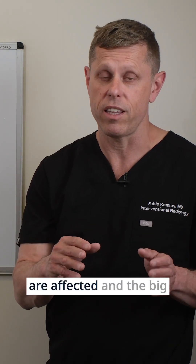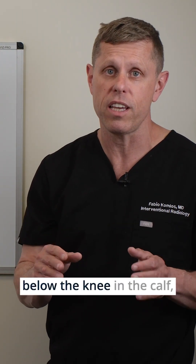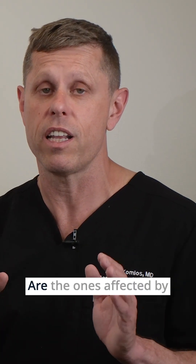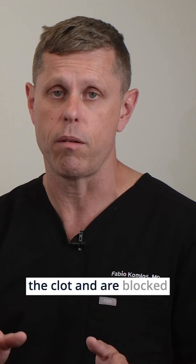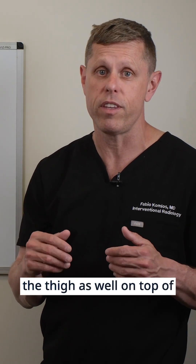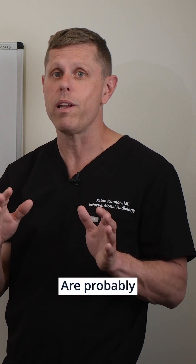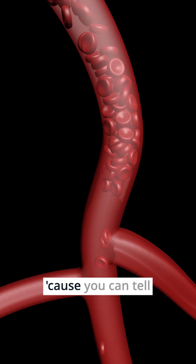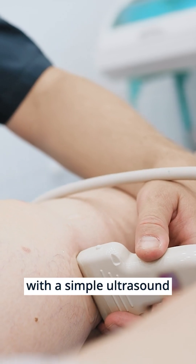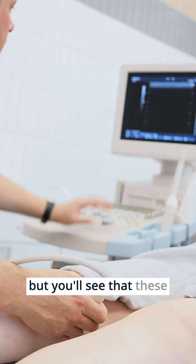Where does the swelling occur and why is that important? Most patients only have pain because only the small veins are affected and the large veins are not. If you develop swelling just below the knee in the calf, that means the femoral vein and the popliteal vein are affected and blocked. If you develop swelling in the thigh as well, that means the larger iliac veins are probably affected too. This tells us how extensive the clot is. It can be diagnosed with a simple ultrasound done in only a few minutes.